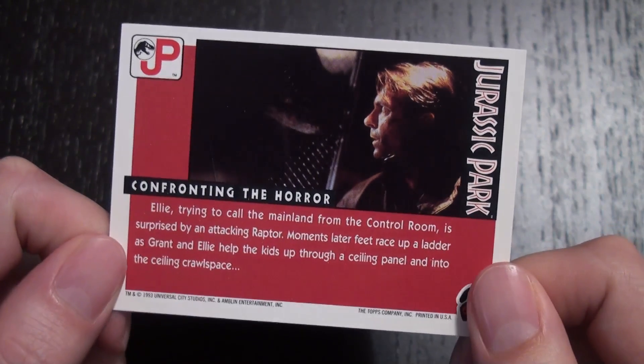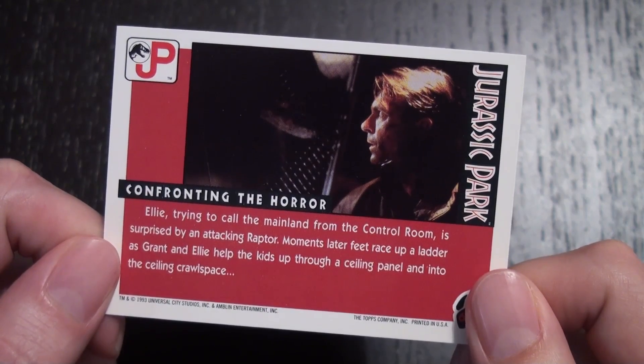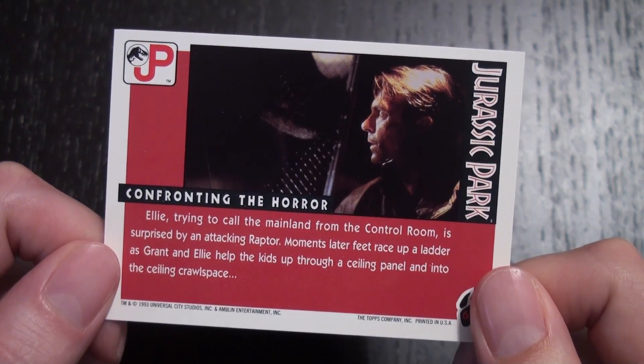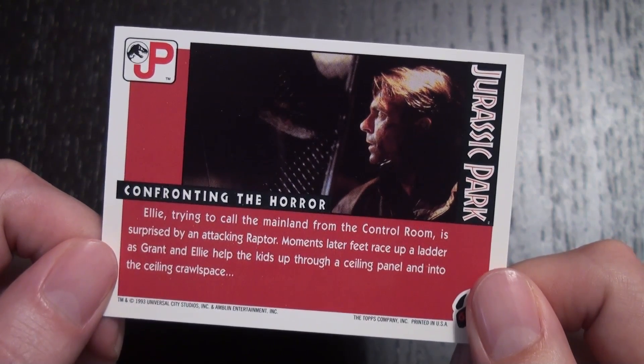On the back, the card features an image of Grant with the raptor leaning up against the door — a really cool, evocative image. The text reads: Ellie, trying to call the mainland from the control room, is surprised by an attacking raptor. Moments later, feet race up a ladder as Grant and Ellie help the kids up through a ceiling panel and into the ceiling crawlspace.